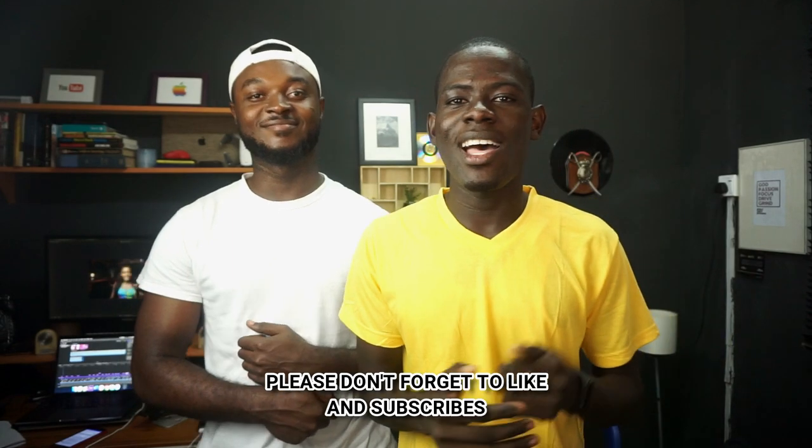Hey everyone, Innocent here, and today I'm back with another video. Guess where we are — we are at Soji Grey's studio. Today we are doing a studio tour with the man himself, Soji Grey, the biggest tech YouTuber in Ghana currently. We are going to explore the studio and what he shoots with. I'd like Soji Grey to introduce himself first, and then we'll go through the video.